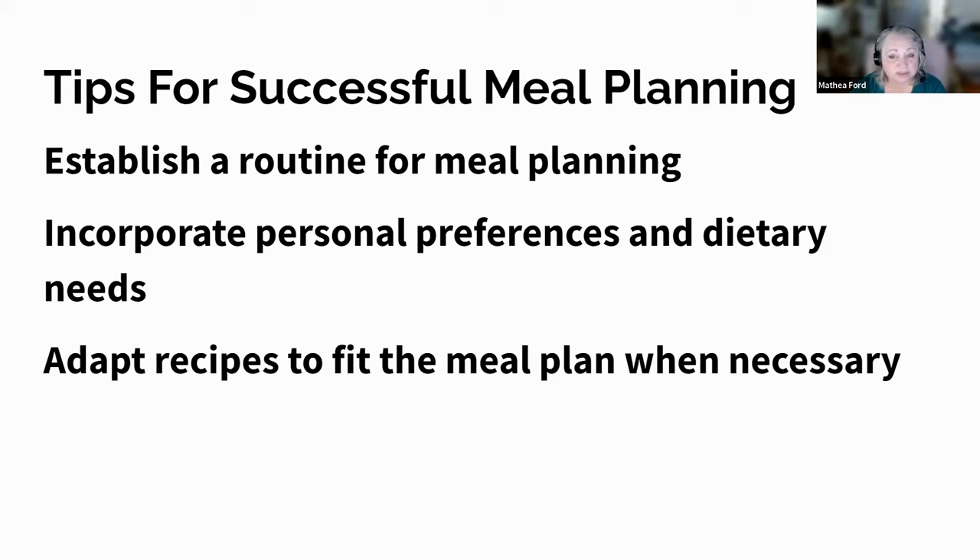Don't be afraid to try new recipes and adapt them to fit your preferences. Remember, meal planning should be flexible and adaptable to suit your needs. There's a link in the description where you can grab a free blank monthly, weekly, and daily meal planner plus a grocery list blank that you can use for meal planning. Click that link, jump over there, and grab that free resource so you can start planning right away.